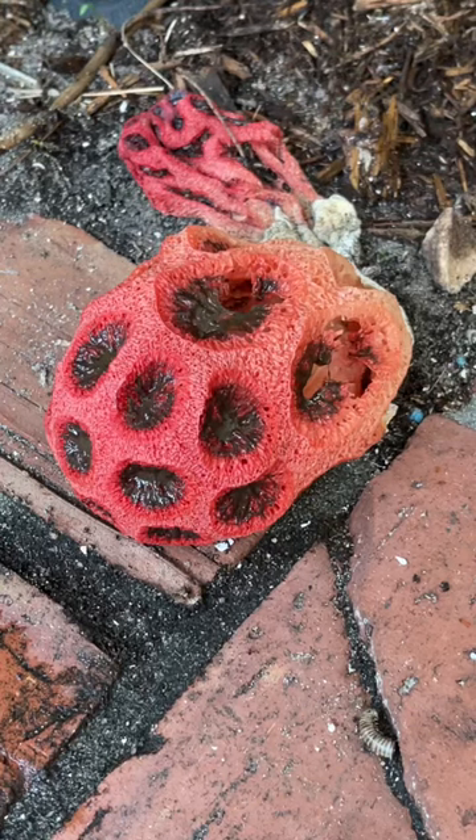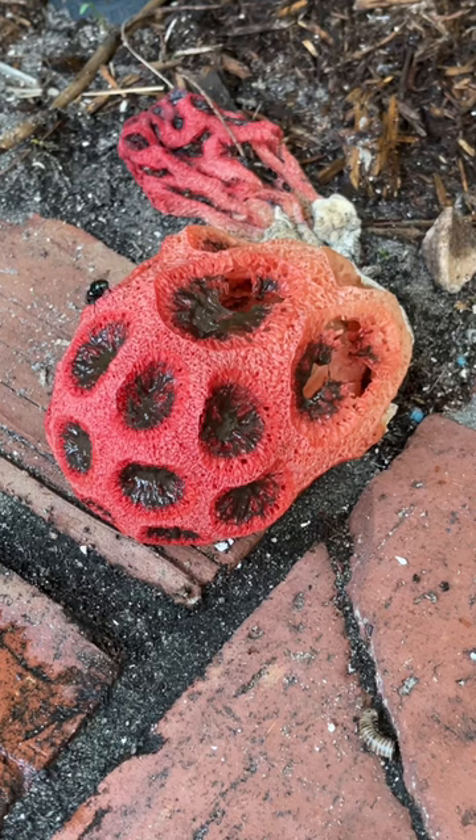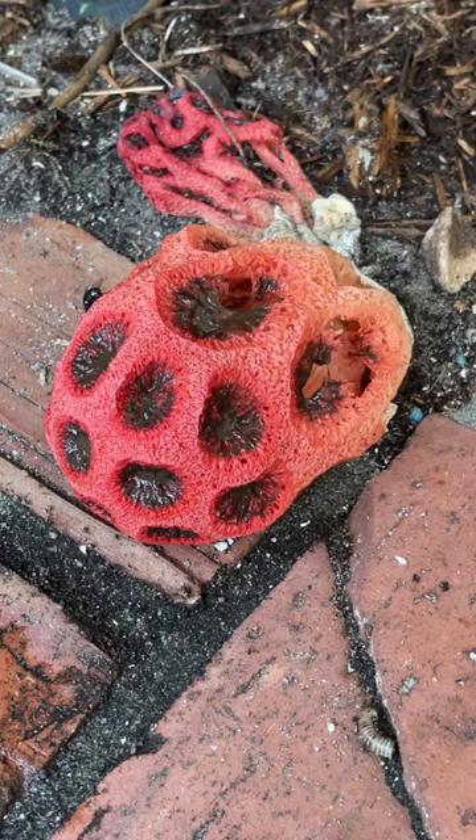If you've ever had one of these pop up in your yard and you're not sure what it is, you've come to the right place. This is a stinkhorn mushroom — also known as a latticed stinkhorn, a basket stinkhorn, or a red cage stinkhorn mushroom. And you can see why, just like the name implies, it stinks.